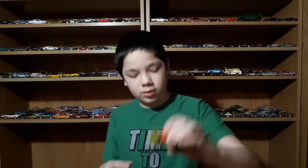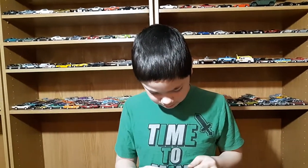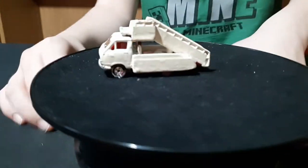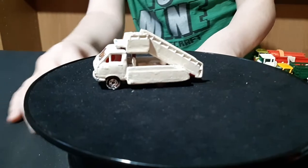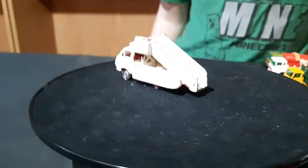Welcome back to another video. We're doing part one for our semis — we're going to do a bunch of trucks. We'll do the matchbox first? I guess we can do this matchbox. Let's do this from the three companies. We're going to do a different video for Hot Wheels.